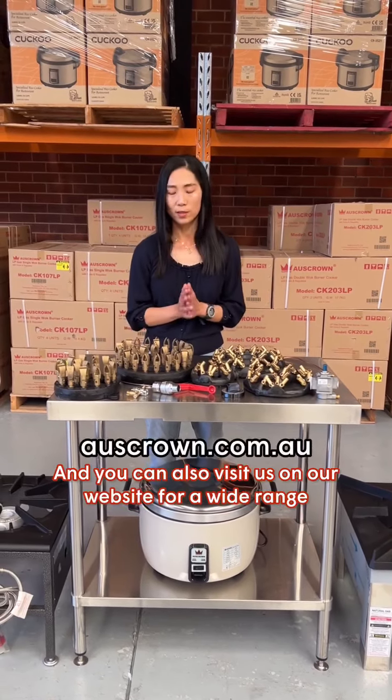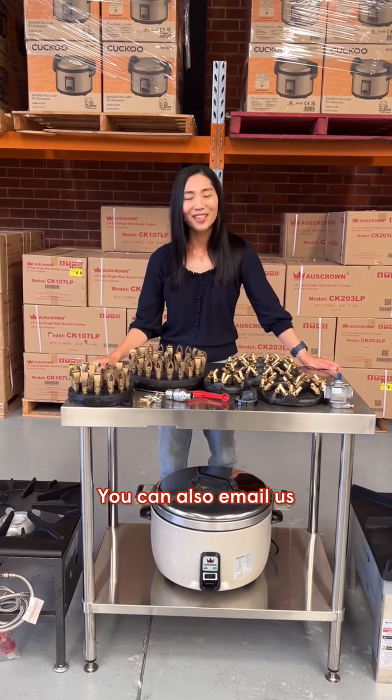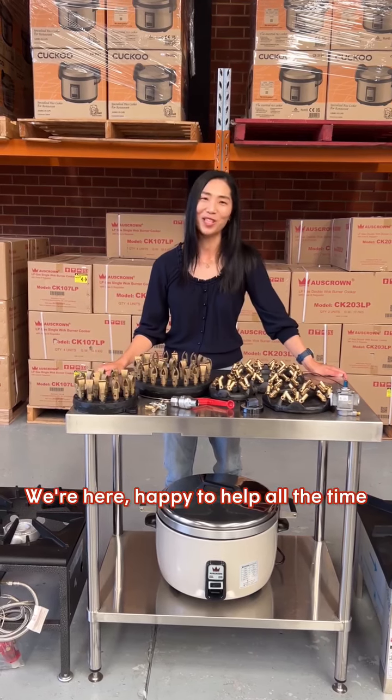You can also visit us on our website for our full range of products. You can also email us, phone us, or come in store and visit us. We're here, happy to help all the time.